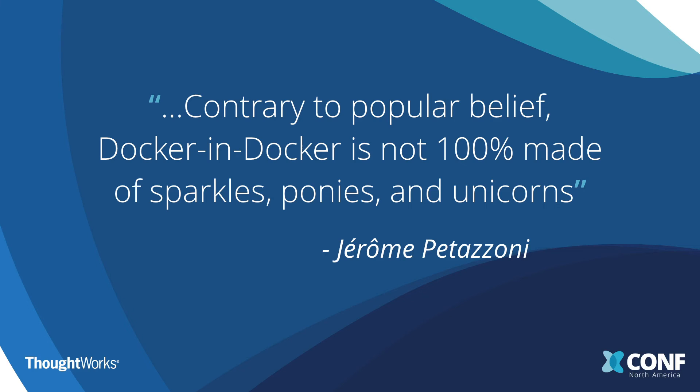Jerome is the person who used to work for Docker — he worked for the company before it was even called Docker. He wrote the code that became the privileged tag that allows what's called Docker-in-Docker, where you can actually build a Docker container inside a Docker container. He wants everyone to be aware that it's not all sparkles, ponies, and unicorns — there are issues to be aware of. They're mostly well handled, but you need to look for them: things like file systems, and the underlying container running in privileged mode, which may have security implications. There's documentation available, including a link to his original blog article and resources on gocd.org.